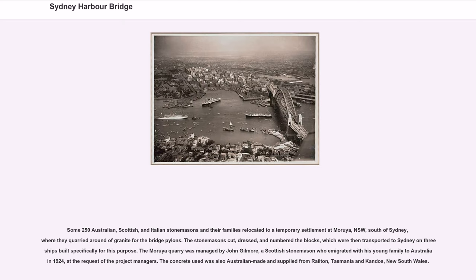The stonemasons cut, dressed, and numbered the blocks, which were then transported to Sydney on three ships built specifically for this purpose. The Moruya quarry was managed by John Gilmore, a Scottish stonemason who emigrated with his young family to Australia in 1924 at the request of the project managers. The concrete used was also Australian-made and supplied from Railton, Tasmania, and Kandos, NSW.